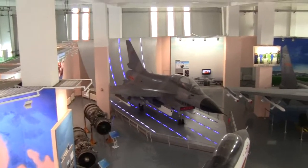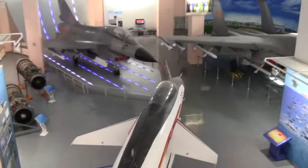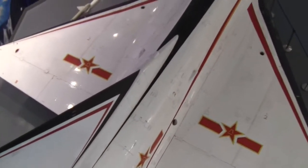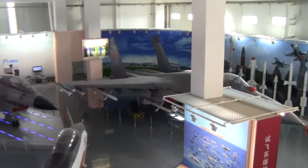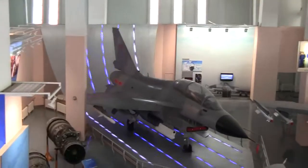There's a twin-seat J-10 there — looks like a prototype one actually. There's the single-seat J-10 beneath us, just there. And the SU-27 Flanker, just there. Quite interesting actually — quite like that.